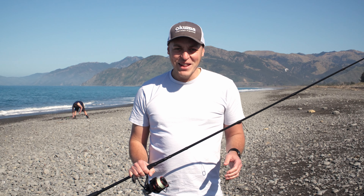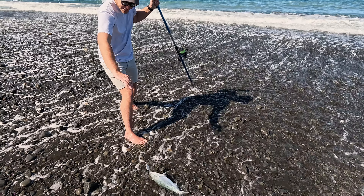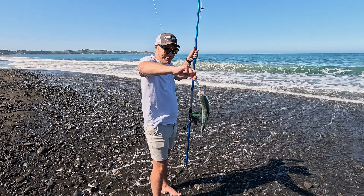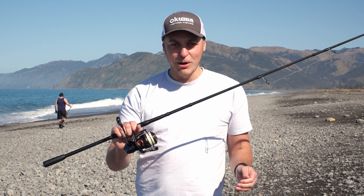Good morning and welcome back to another episode of The Angler's Logbook. Today we're here in the beautiful Kaikoura on a lovely spring day, targeting sea run salmon or kawai. We've got a 20 gram chinook and some new gear from Akuma — a couple of new rod and reel combos. We'll chuck a line in the water and see if we can get hooked up.